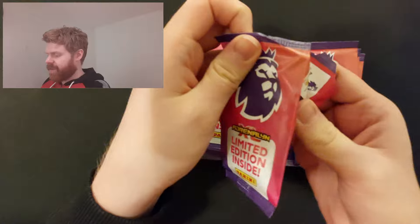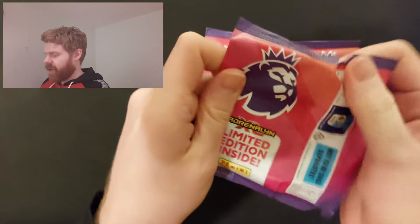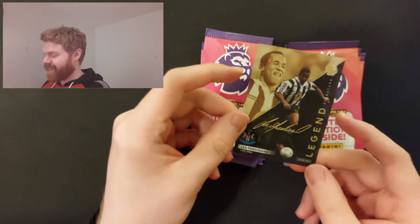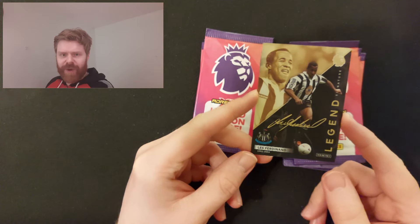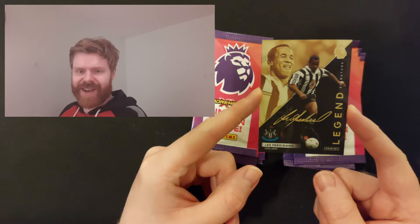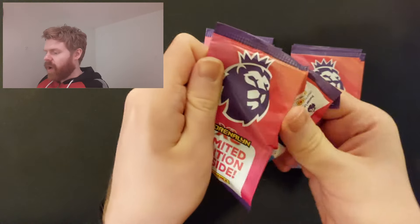I have made a lot of short videos trying to find an autograph from this collection and failed. We've got a printed one - Les Ferdinand. I think I've got three or four of him already, but welcome to the collection. Another printed Les Ferdinand. One printed - he's probably done well already.